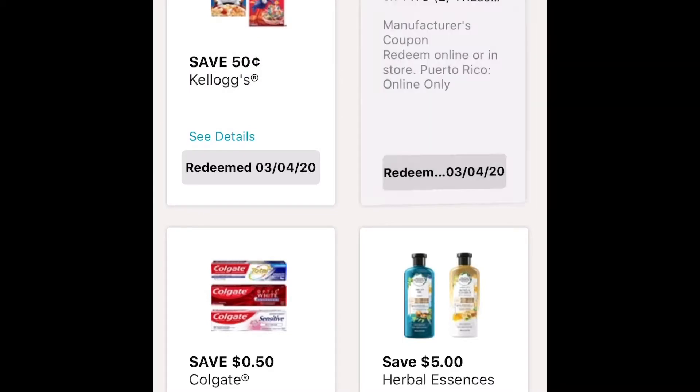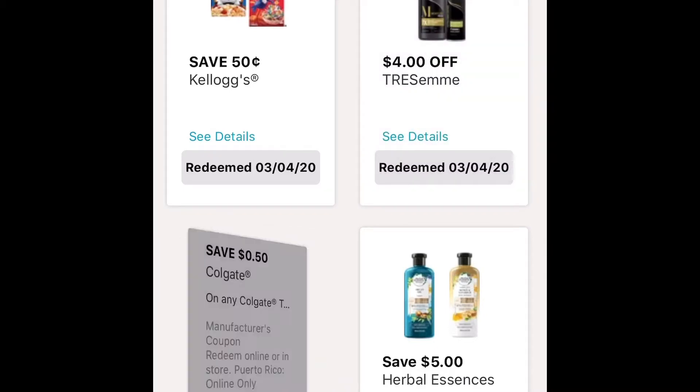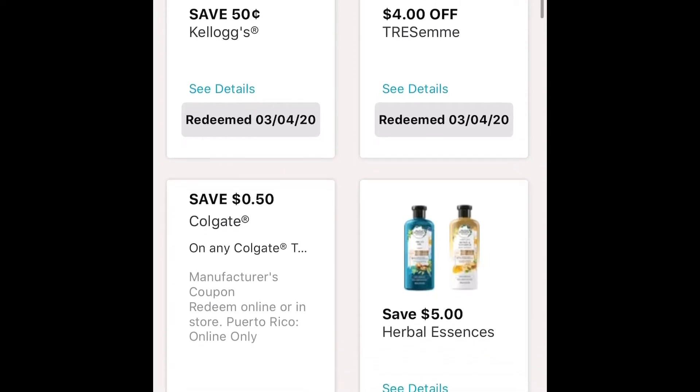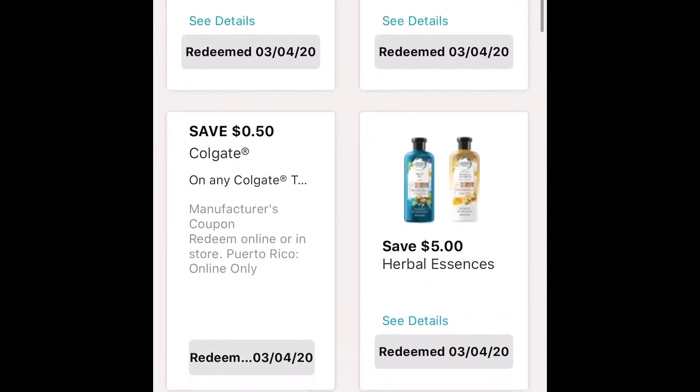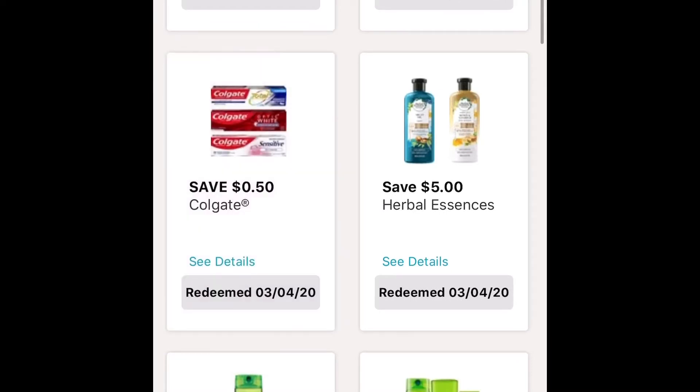For the second one, it's a Tresemme — it's $2.48. With this coupon when you clip it, it'll be $2.44. Also, you have to make sure that it's the right ounces. For this next one is the Colgate — it's $0.99. With the coupon, it's $0.49.